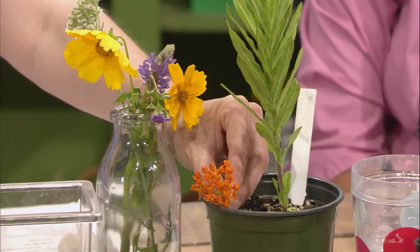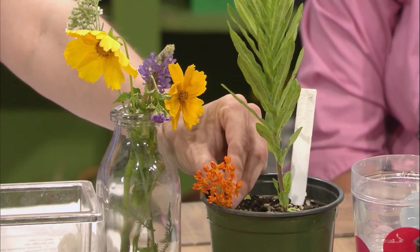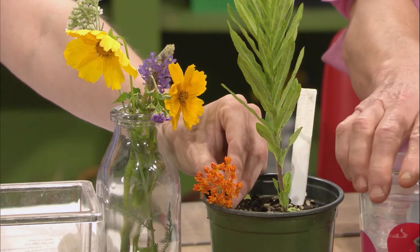We also have swamp milkweed, or rose milkweed, green antelope horn milkweed, and butterfly weed — this is the one with the bright orange flowers. It's more low-growing, maybe about two feet. That's UT orange! Yeah, UT orange — there you go.